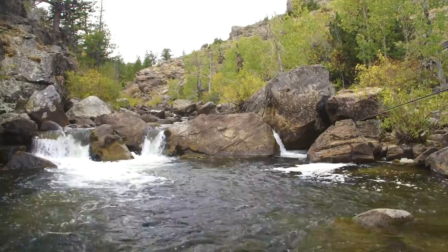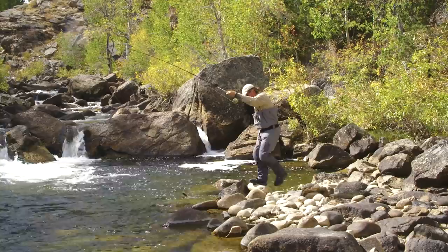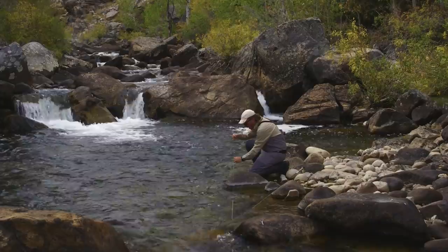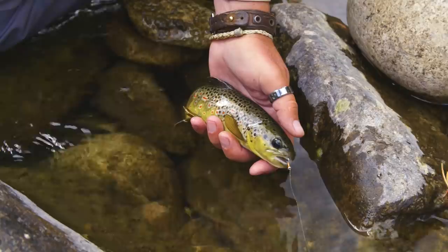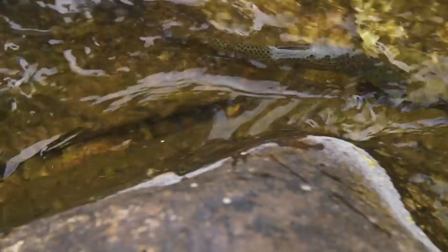There we go. Same situation — fish came up to eat it, I missed it. Threw in another cast, and the fish came around and ate it. And this is a spectacular, gorgeous little brown trout. If you could have painted one yourself, it would not be this beautiful. Wow, that is absolutely amazing. What a gorgeous little fish. I honestly think that was the most beautiful little brown trout I have ever seen. Just incredible. I love this.